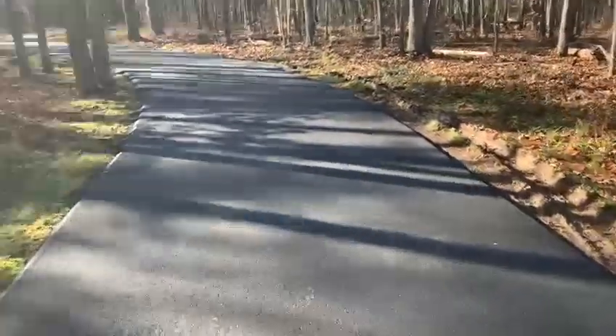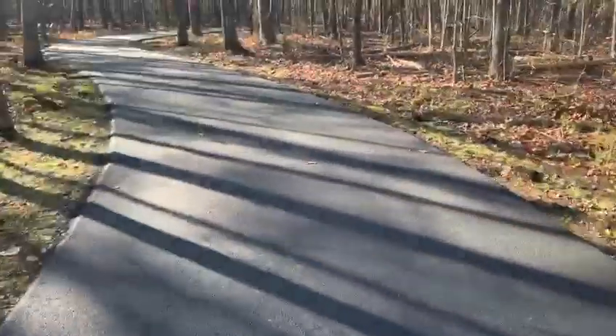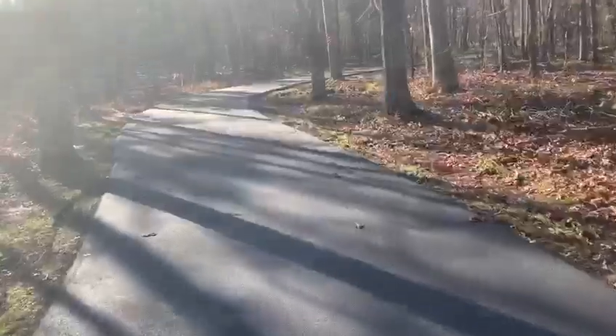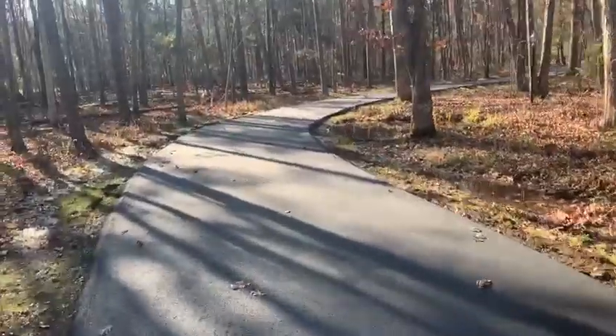We got some nice hand-compacted edges on it and a really, really nice smooth surface on this too. It's a little challenging getting dump trucks and stuff in and out of here just because the driveway is a little bit narrow with these turns in it and we've got trees all over the place, but we got it done.